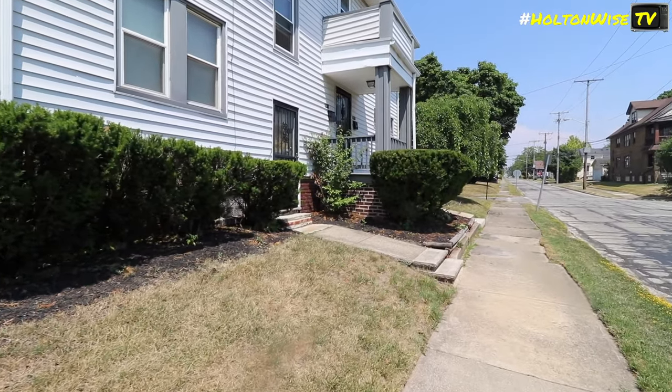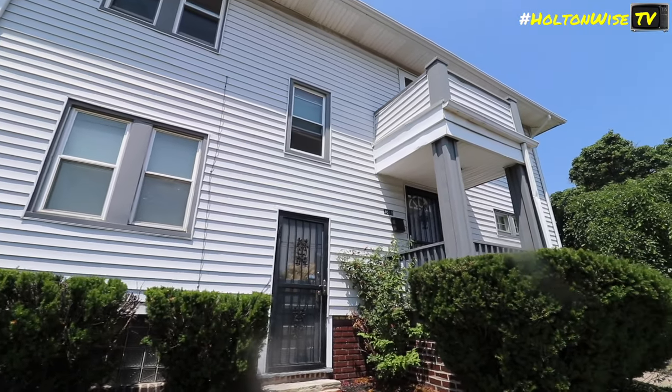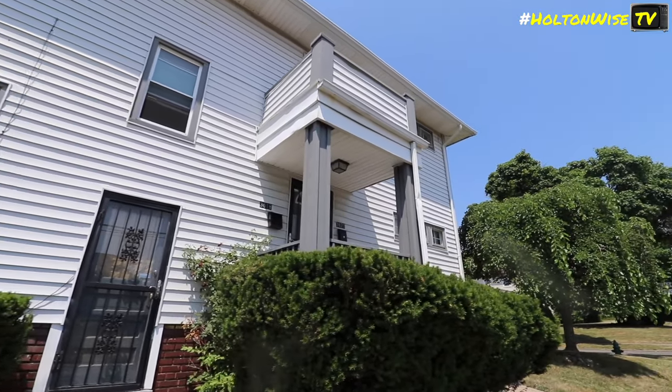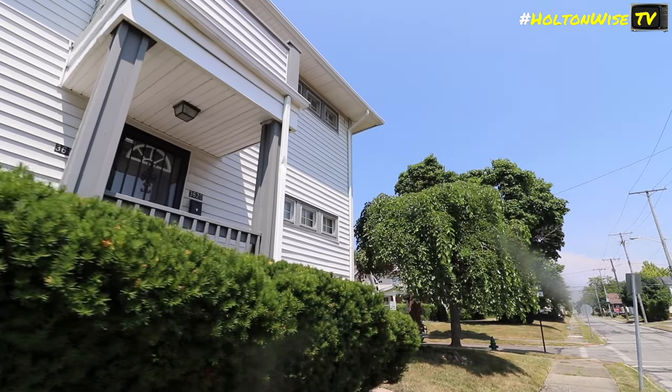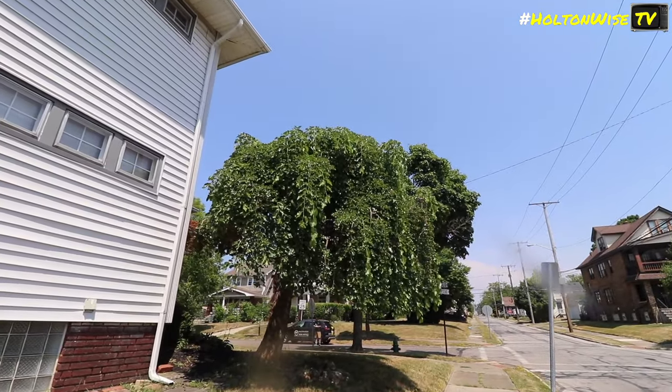You knock that out, you get your tenants up to $2,400, and you're in a highly desirable neighborhood. This thing makes sense. If you're interested, go ahead and submit your offers to my team at Sales@HoltonWise.com.